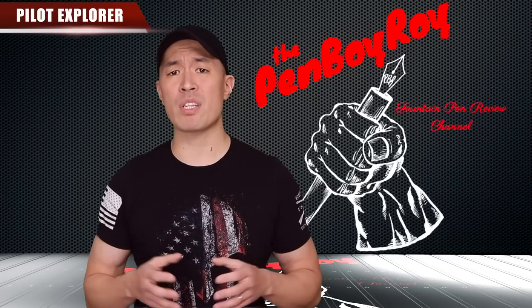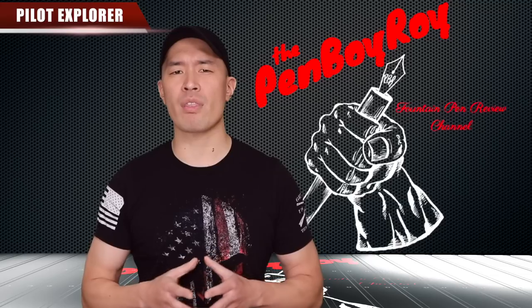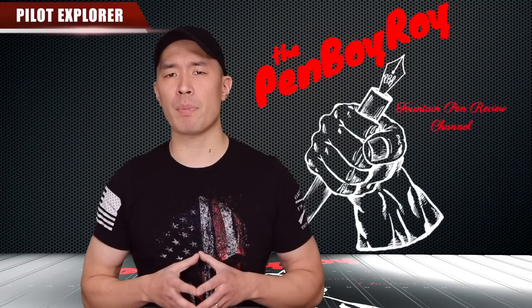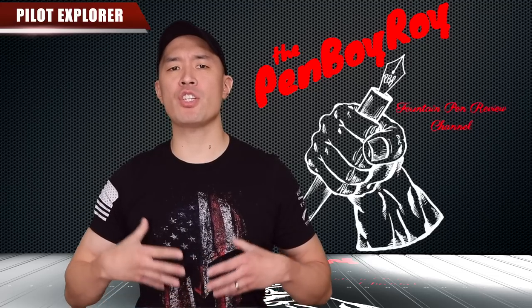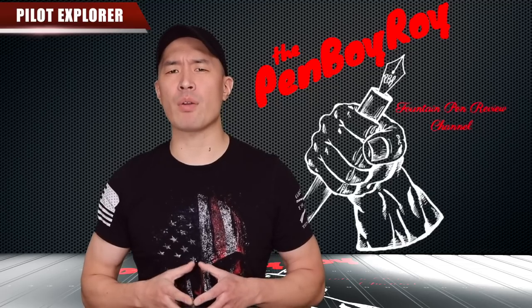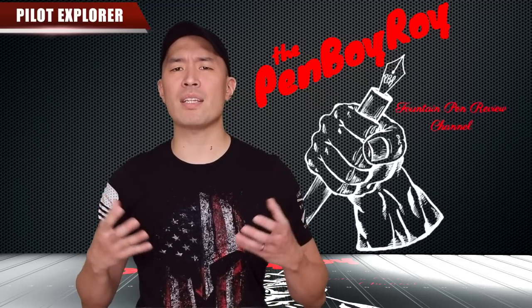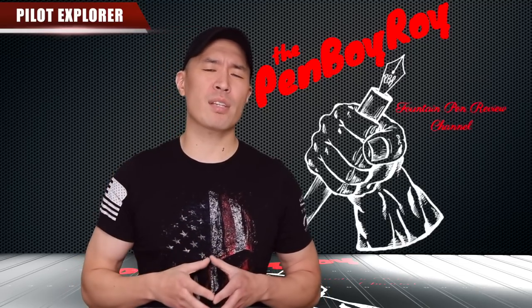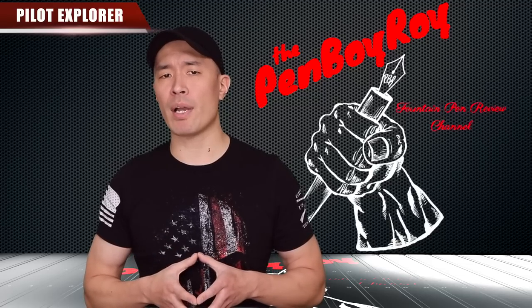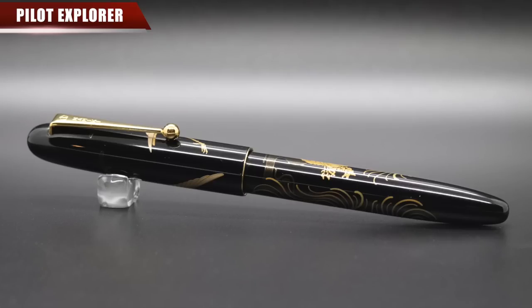My research revealed a couple of theories on why they changed their name. Some speculate that a pilot was more prestigious than a sailor, thus the name Pilot would appeal to people more so than their competitor, the Sailor Pen Company. There are other theories that changing the name Namiki to Pilot would disassociate the brand with a Japanese-sounding name in light of the Japanese involvement in the Second World War, and thus lead to sales being unaffected by the negative feelings Westerners may have for the Japanese.